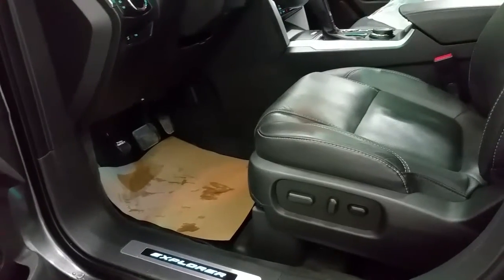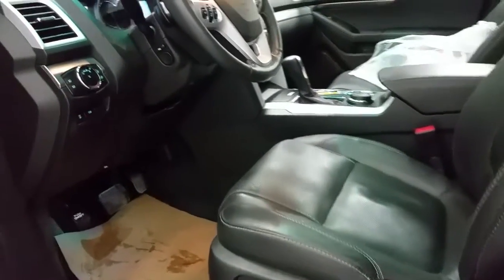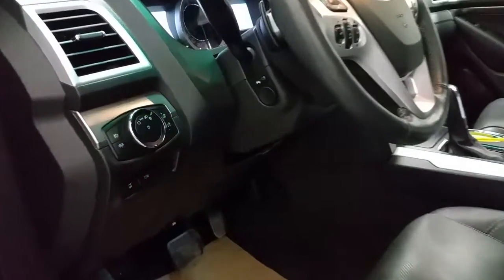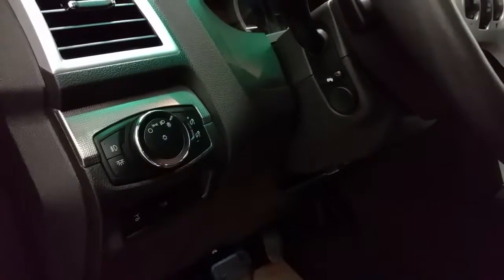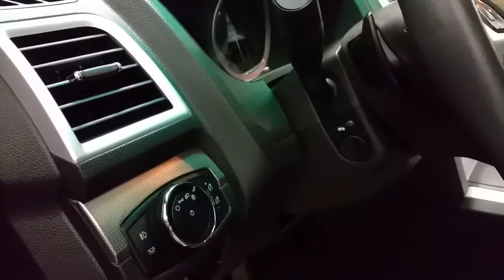It has illuminated door sill entry, power driver and passenger seat with lumbar support, both through the center console. It has automatic headlamps, trailer tow option mode, power liftgate button, and a power tilt and telescopic steering wheel, as well as power adjustable brake pedals.